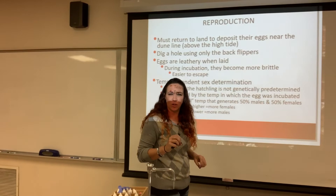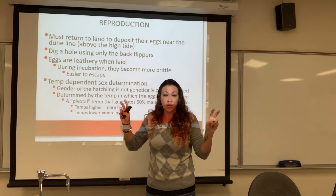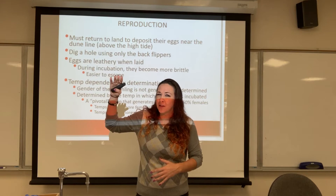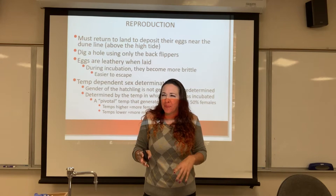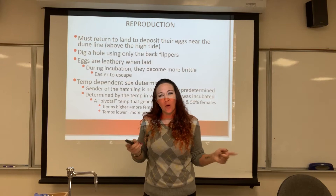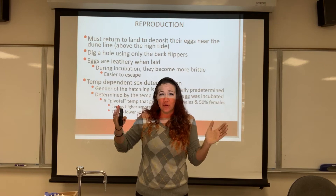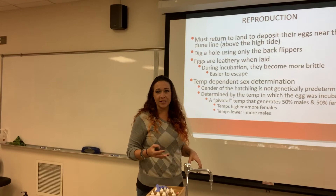With sea turtles, temperature actually determines the sex. At higher temperatures you'll get more females; at lower temperatures, more males. As global warming happens and climate change occurs, we're starting to see a lot higher temperatures, which means a lot more females. One male can reproduce with all of those females, but we're decreasing genetic diversity — everybody's related to the one male. And if it gets warm enough, we're going to lose all males, which is a very bad thing.